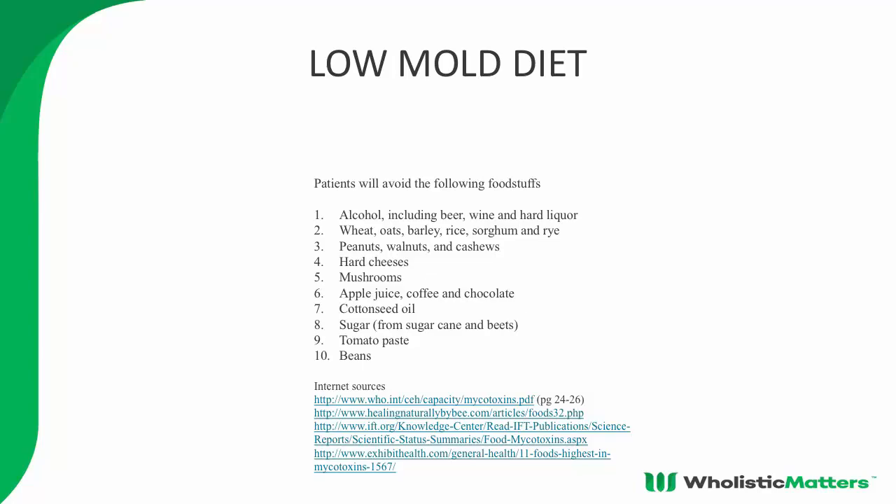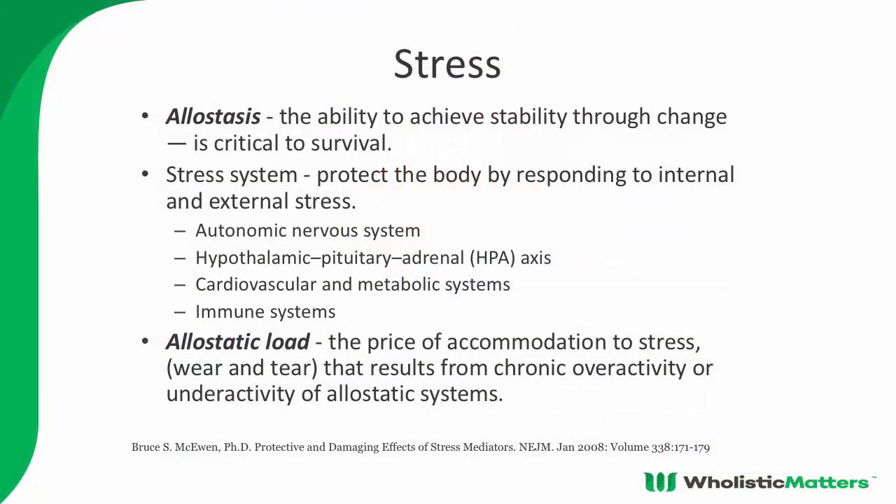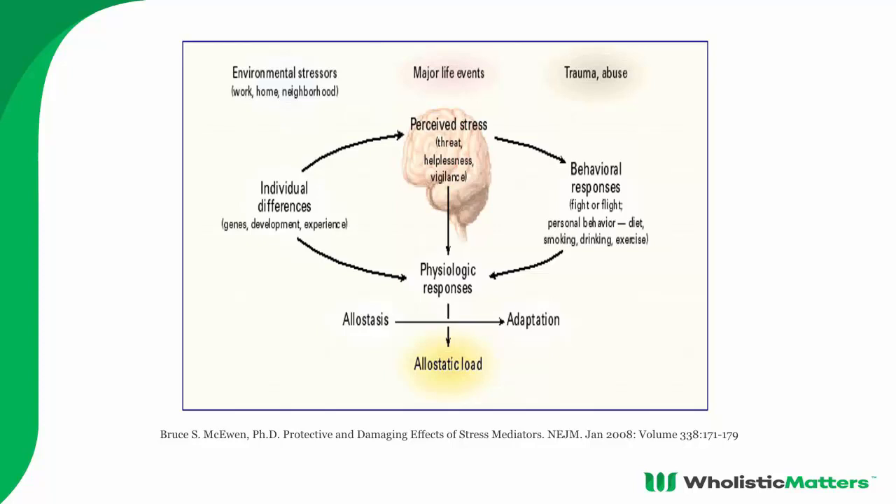We get patients off these moldy foods right away. These patients are so hyper-excited they do turn to alcohol because it helps sedate that neurologic inflammation — and they get into trouble with that. Regarding the stress response: allostasis is the ability of the body to achieve stability through change. This is the work of Bruce McEwen, who articulated the sub-components of the stress response and why the body will go into a down-regulated state to reduce allostatic load.